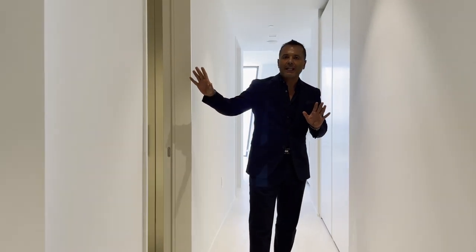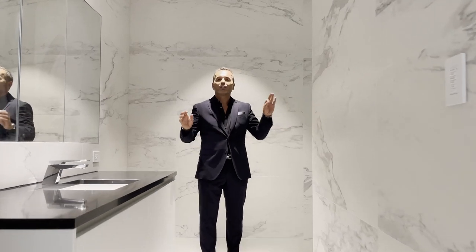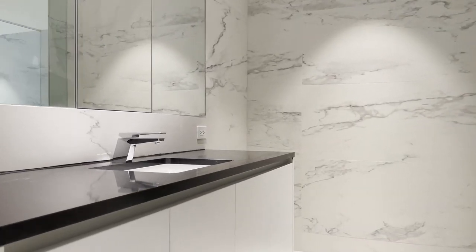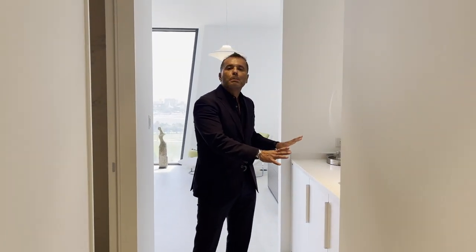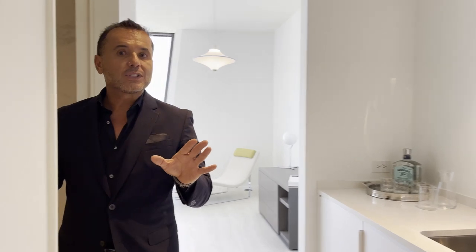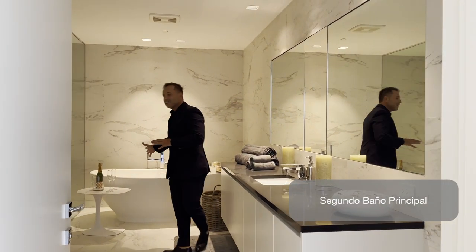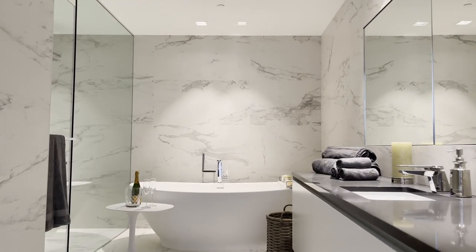Tenemos el baño de él y al fondo el baño de ella. El baño de él tiene lavamanos y ducha. El baño de ella tiene lavamanos, bañera y una ducha compartida donde se unen los dos baños. Además, hay un minibar con lavadero para mantener refrescos durante la noche. Un baño muy lujoso y muy hermoso.